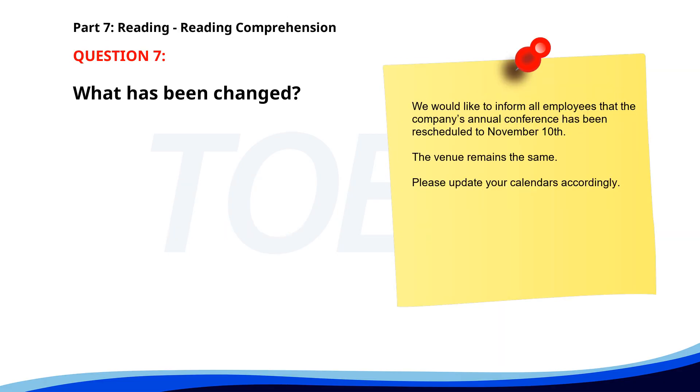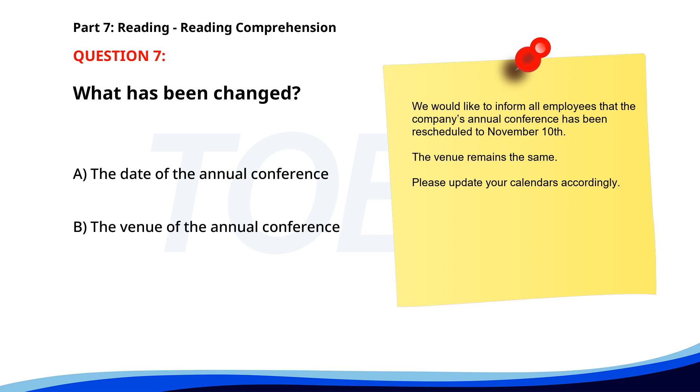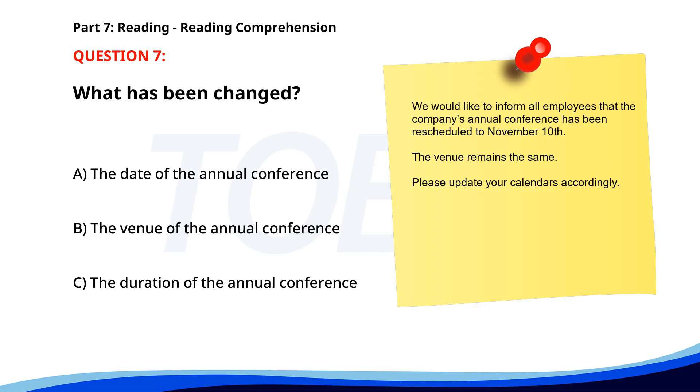Number seven. We would like to inform all employees that the company's annual conference has been rescheduled to November 10th. The venue remains the same. Please update your calendars accordingly. What has been changed? A. The date of the annual conference. B. The venue of the annual conference. C. The duration of the annual conference. The correct answer is A: The date of the annual conference.